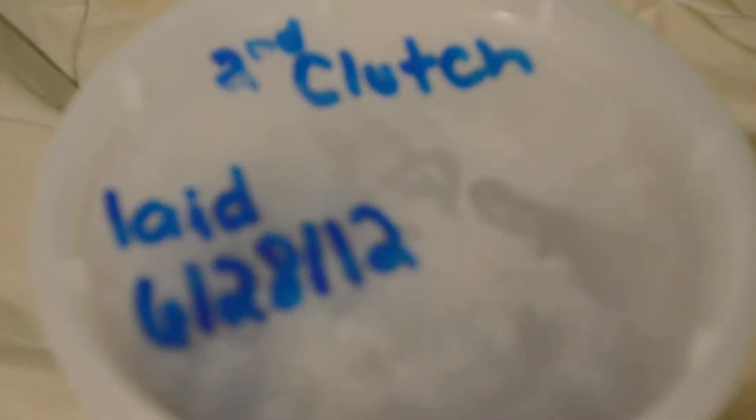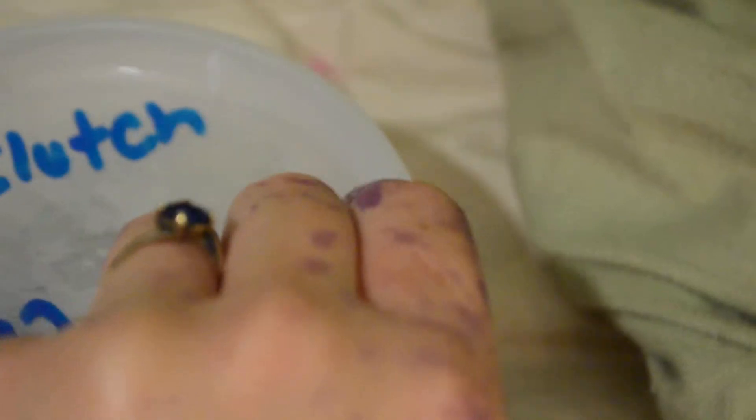Hey guys, it's Miss Tarantula Girl, and today I just wanted to show you some of my Leopard Gecko eggs. This is my second clutch from my Female Tremper Sunglow and my Male Raptor.